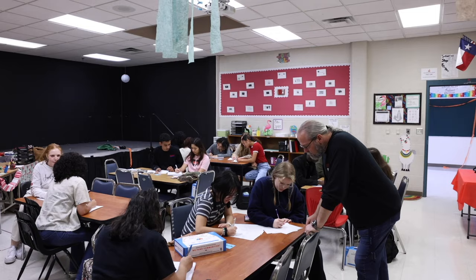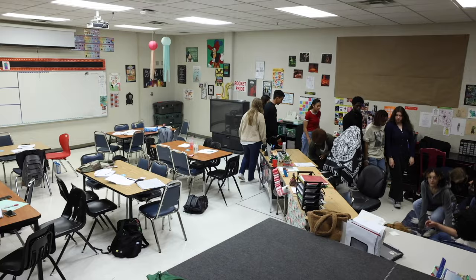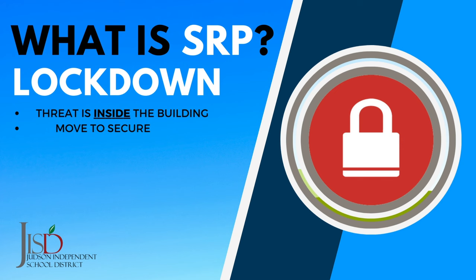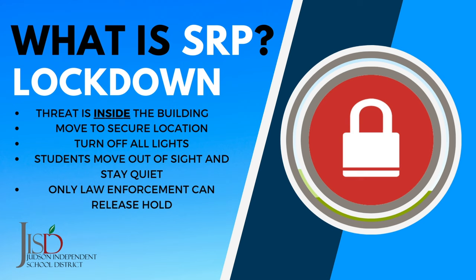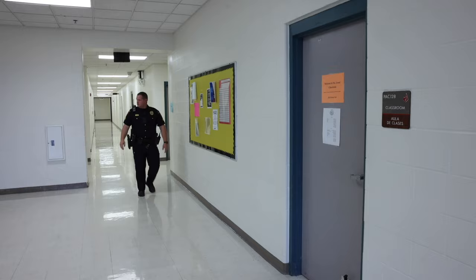A Lockdown is called for serious situations when the threat is inside the building. A Lockdown requires students to move to a secure location inside of a classroom or other securable area. Classroom doors should be locked with the lights off, and students should be out of sight and quiet. Students and staff need to silence and dim the light on their cell phones during a Lockdown. To reduce stress, it may be helpful for teachers to let a few students at a time send periodic texts to tell their parents they are okay.